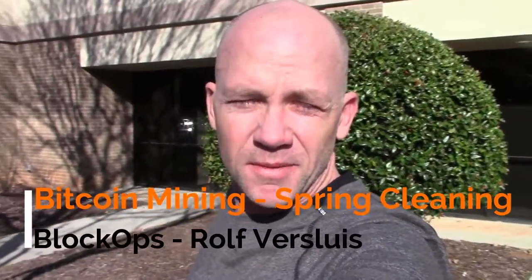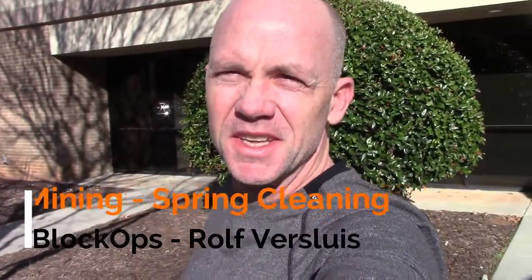Today I'm going to give you a more extensive tour of my small and medium-sized mining facilities and show you how I'm preparing for spring. I'm standing in front of my office building — it's not very fancy. I'm in a low-end industrial office park. I don't like buildings with elevators. I like to be able to drive my truck up to it and get things taken care of.